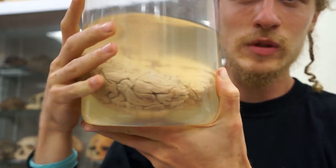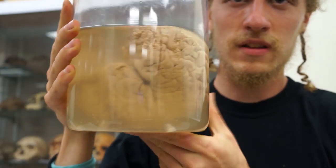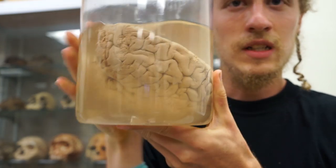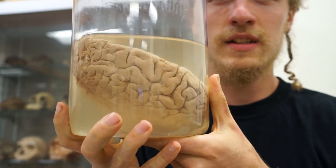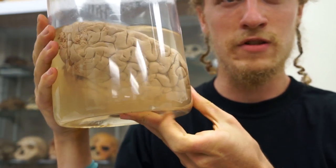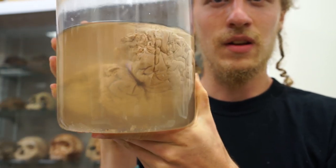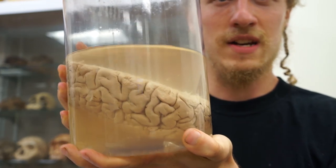This is a human brain — half of one. This used to be a person with a self and thoughts and dreams. And now it's a brain in a vat, so that I can be a person with thoughts and dreams and dream about brains. It's a pretty surreal experience to hold the brain of another human being in my hands.